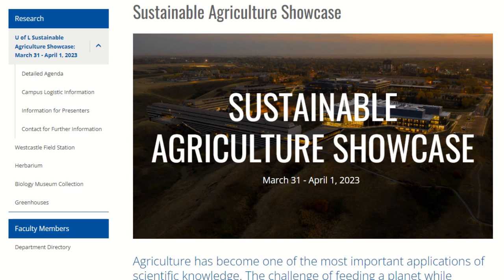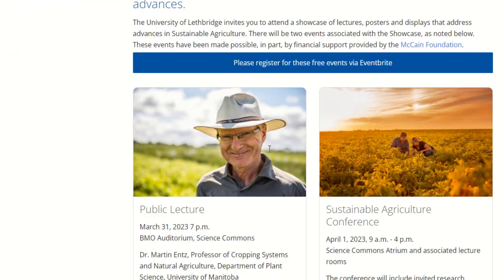Just before we get into the OFCAF funding, I want to highlight an opportunity to see all of you in person if you're in Alberta. The University of Lethbridge is having a sustainable agriculture showcase on March 31st and it goes until April 1st. It starts with a public lecture by Dr. Martin Entz. He was my thesis advisor when I did my master's degree back in the early 2000s in what would now be called regenerative agriculture, so I have been doing this or thinking about this for a long time, and it's going to be a great lecture to hear him speak.